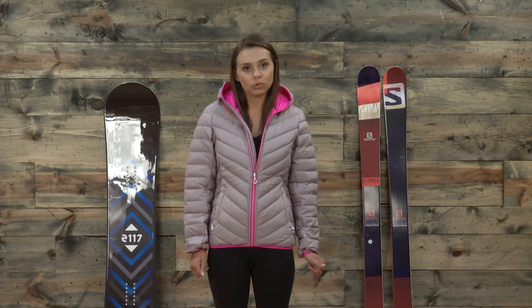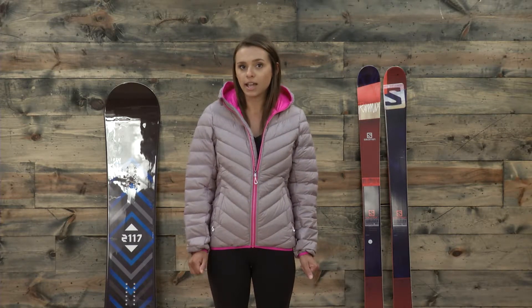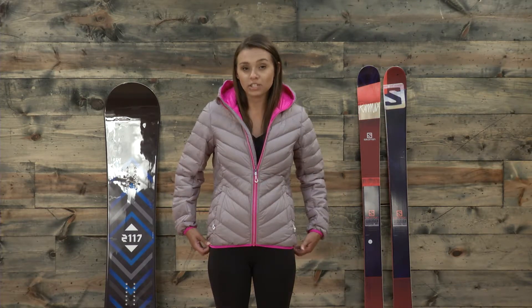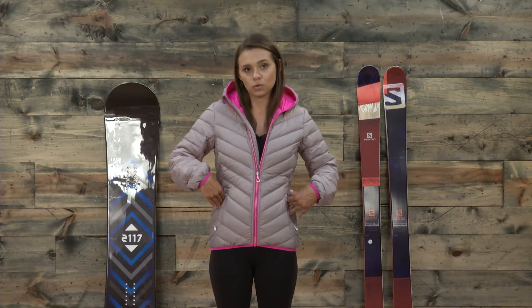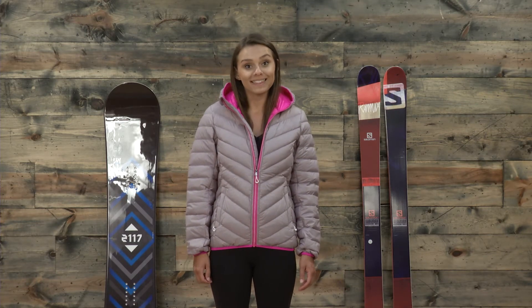This jacket is a great casual jacket. It's a down coat with 100 grams of insulation, so it's that kind of nice perfect warmth. It also has elastic at the hem and at the cuffs, which is a little bit nicer for keeping the wind out as well as for the slim fit. It also has two side pockets for storage. You can find the Kobuset jacket from 2117 of Sweden at TheHouse.com.